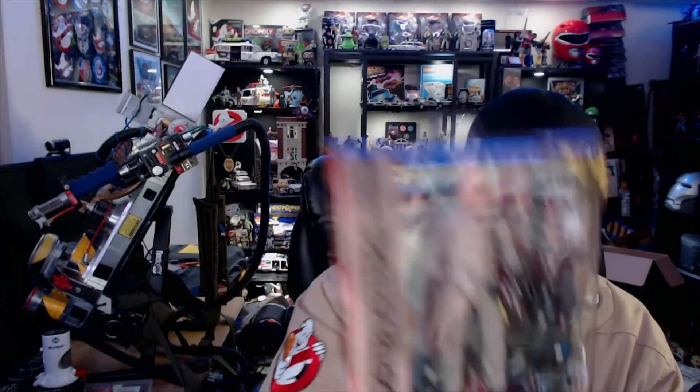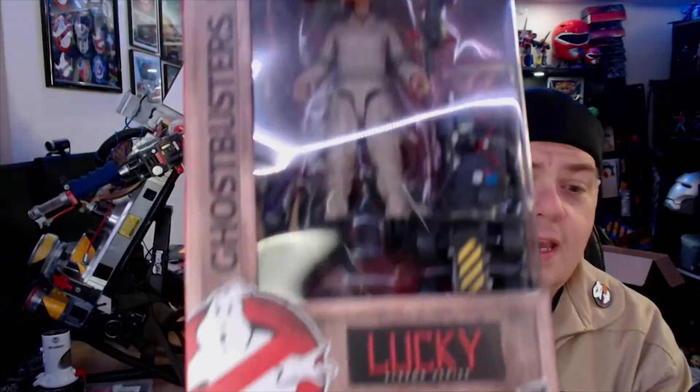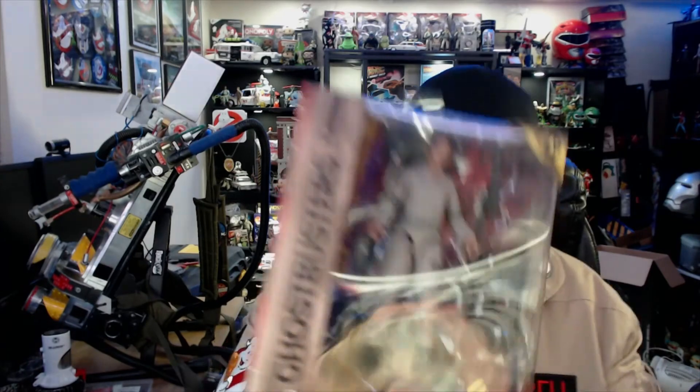If you got the first series of figures, you shouldn't be too surprised by these, but I like how the suits look a little weathered. I'm going to do an unbox for each of these and compare them. Each figure comes with a proton pack — Trevor has one, Lucky has one — so obviously at some point we know she's going to suit up. However, I'm not seeing a particle stream in the box for Trevor, but we do see a particle stream for Lucky.